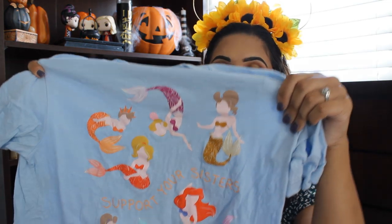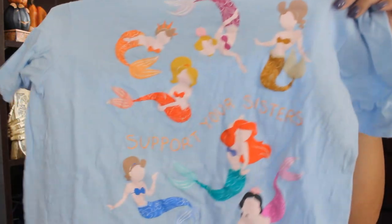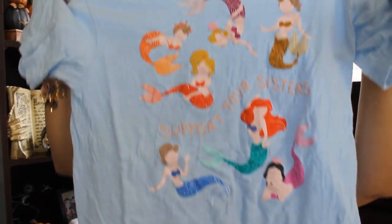Another thing I picked up was this shirt. I've already worn this — I actually wore this at Syria's house in Texas. It is all of Ariel's sisters, all six of them. She's the seventh daughter. It says 'support your sisters.' It's very colorful. It was like buy one, get one 50% off, so I ended up getting two sets of two shirts.